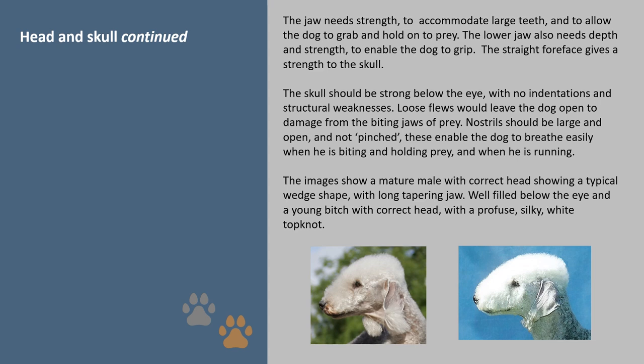The jaw needs strength to accommodate large teeth and to allow the dog to grab and hold onto prey. The lower jaw also needs depth and strength to enable the dog to grip. The straight fore face gives strength to the skull, which should be strong below the eye with no indentations or structural weaknesses. Loose flews would leave the dog open to damage from the biting jaws of prey. Nostrils should be large and open and not pinched, enabling the dog to breathe easily when biting and holding prey and when running. The images show a mature male with correct head showing a typical wedge shape with a long tapering jaw, well filled below the eye, and a young bitch with correct head with a profuse silky white top knot.